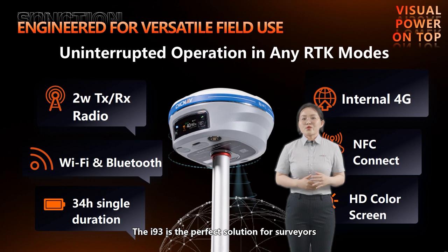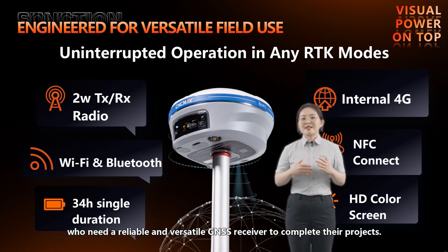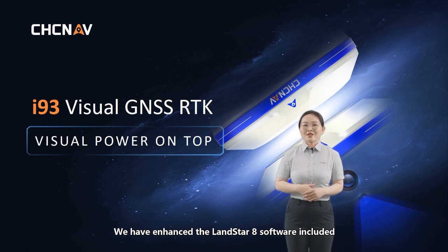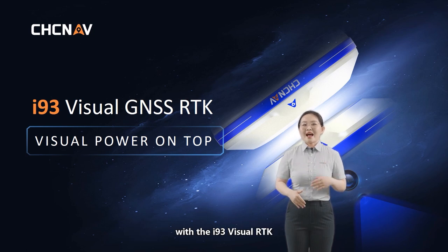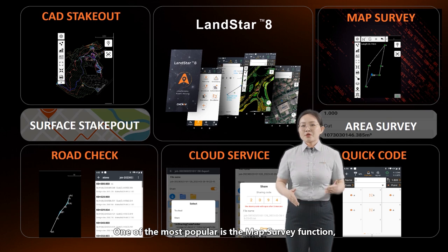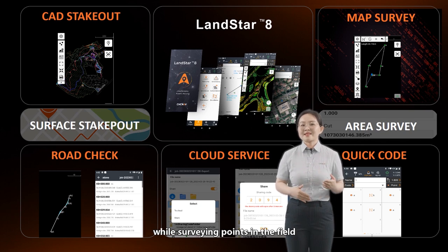The i93 is the perfect solution for surveyors who need a reliable, versatile GNSS receiver to complete their projects. We have enhanced the Landstar 8 software included with the i93 visual RTK to provide a wide range of advanced features. One of the most popular is the map survey function, which allows users to create lines in real-time while surveying points in the field and export CAD lines directly, eliminating the need for manual drafting and saving time and effort.